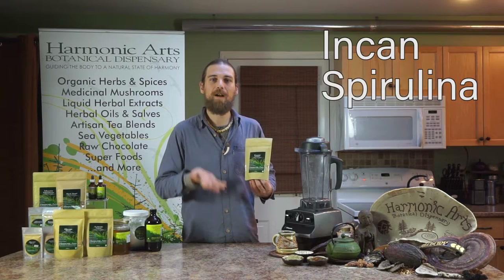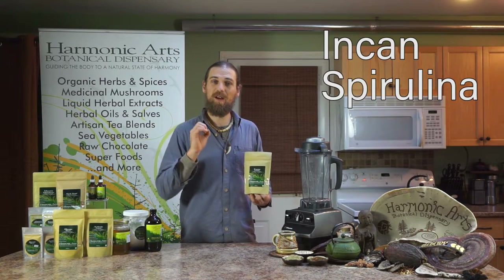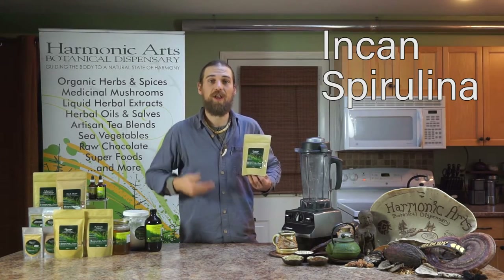This spirulina has that high phycocyanin blue compound, which is usually used for helping turn on the brain. Spirulina is really high in protein — about 70% protein — and just helps increase the body's energy while naturally shedding off toxins.